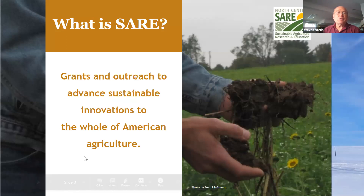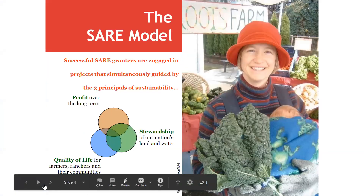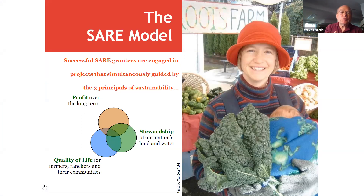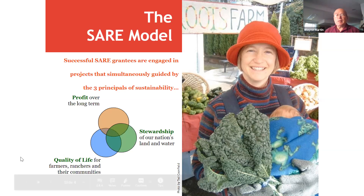SARE provides grants and outreach to advance sustainable innovations in American agriculture at all scales. In sustainable agriculture, there are three basic principles: profitability over the long term, stewardship for land and water, and quality of life. All three pillars of sustainable agriculture should be included in any SARE grant proposal. You need to express very clearly how those ideas are integrated into your project.